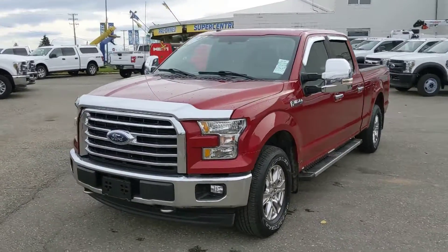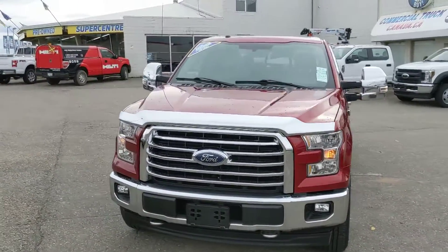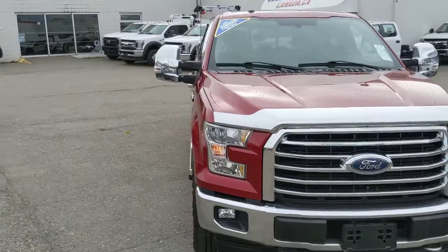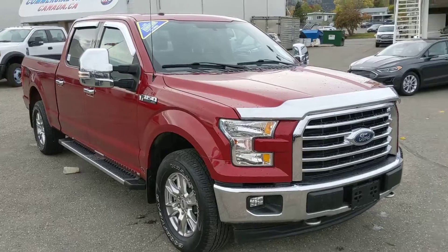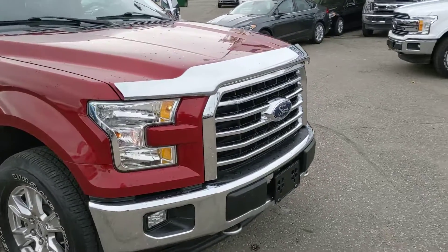Hello, this is Eric at the Prince George Ford Pre-owned Supercenter, and we're taking a look at the 2017 Ford F-150 in an XLT trim, powered by a 5-liter V8 engine. You've got plenty of power for towing, hauling, and 4x4ing, and coming with some excellent features.